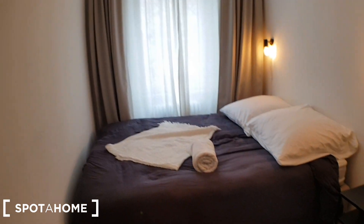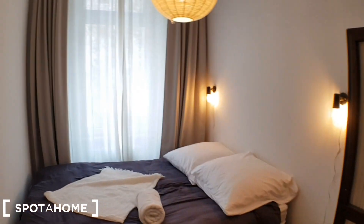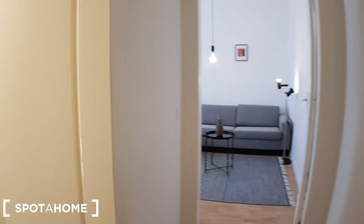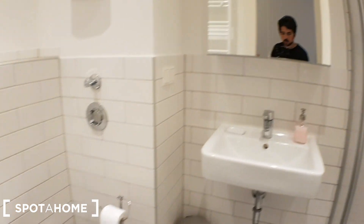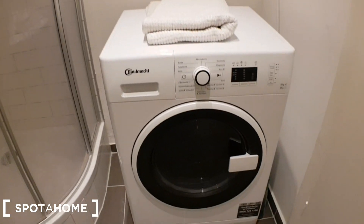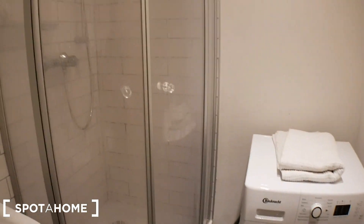The bedroom has a double bed and a nice wardrobe. On the left you will find the bathroom. As you can see, it's all new.